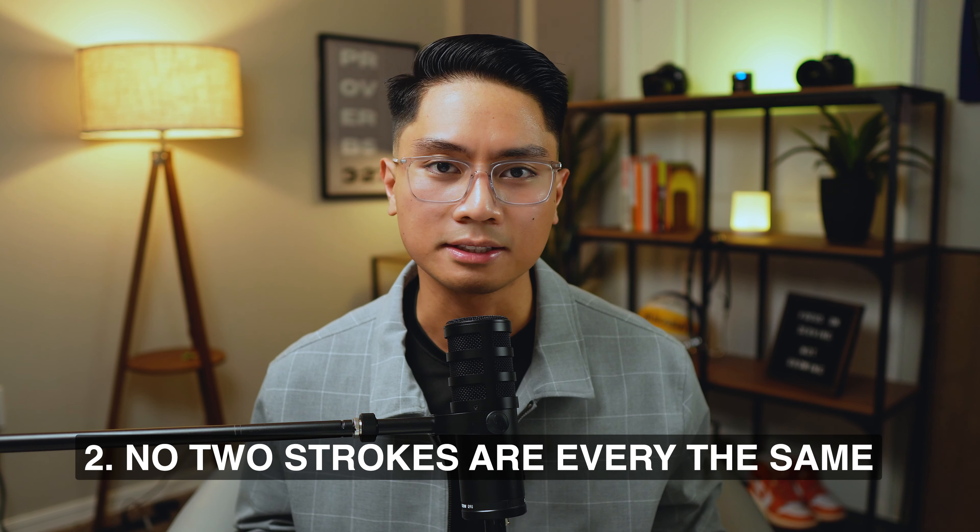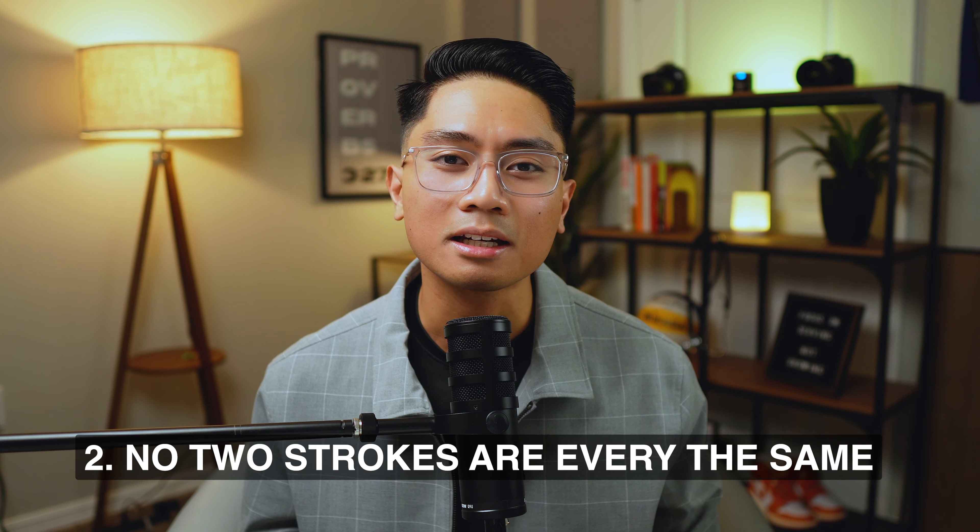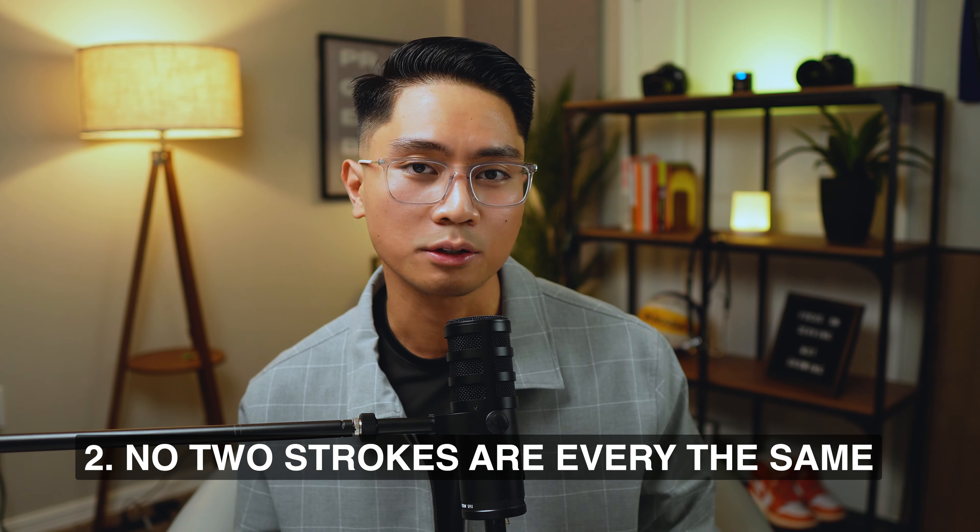Number two: it's important to know that no two strokes are ever the same. The stroke that you may know about or have seen in somebody else is not going to be the exact same for your friend or family member. What happens in the brain, in short, is that there is a blood vessel that either bursts or is blocked, causing damage in one or multiple parts, which can really affect the body as well. A big question I get from friends or family members is: how fast is the recovery? It really depends, and there's no straightforward answer.